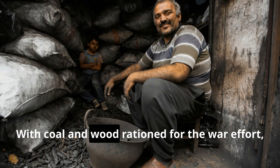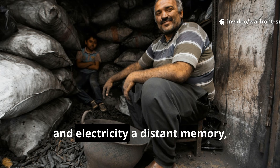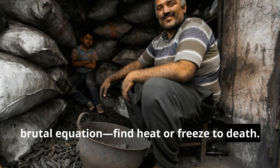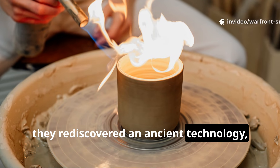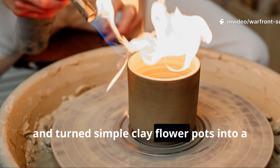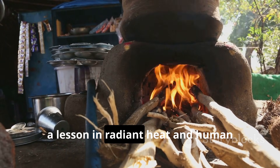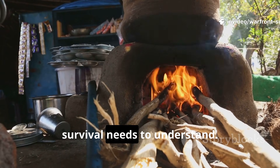With coal and wood rationed for the war effort, often impossible to find, and electricity a distant memory, people faced a simple brutal equation: find heat or freeze to death. In that absolute scarcity, they rediscovered an ancient technology, refined through sheer desperation, and turned simple clay flowerpots into a thermal lifeline. This is the forgotten story of the clay pot heater — a lesson in radiant heat and human resilience that every serious student of survival needs to understand.